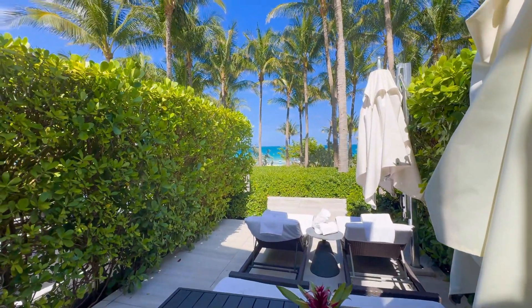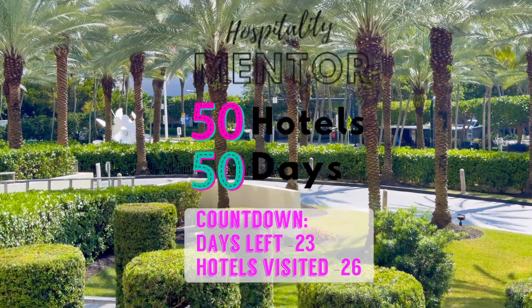So next time you're here at Bal Harbor, make sure to check out the beautiful St. Regis Hotel.